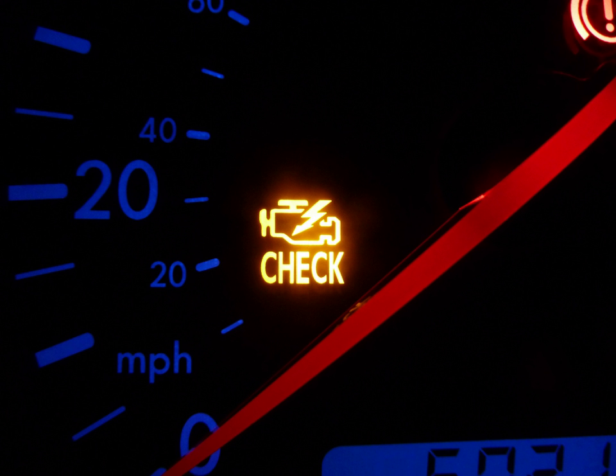Some older vehicles had a single indicator labeled 'trouble' or 'engine'. This was not a MIL, but an 'idiot light' meant to indicate serious trouble with the engine — low oil pressure, overheating, or charging system problems and an imminent breakdown. This usage of the 'engine' light was discontinued in the mid-1980s to prevent confusion with the MIL.